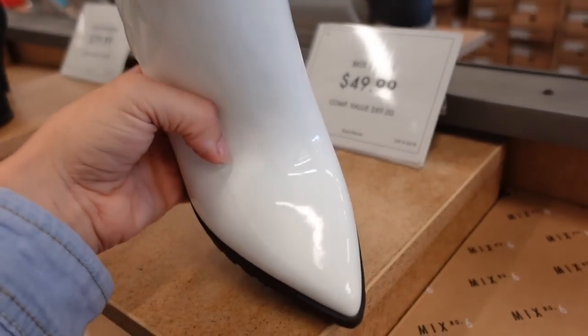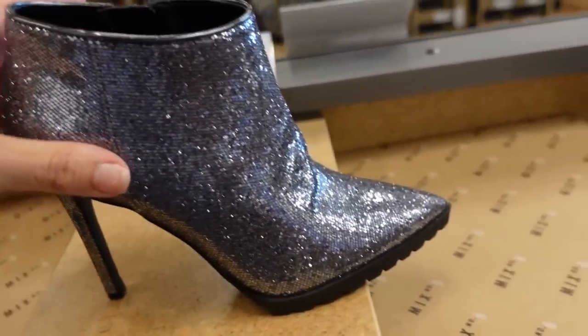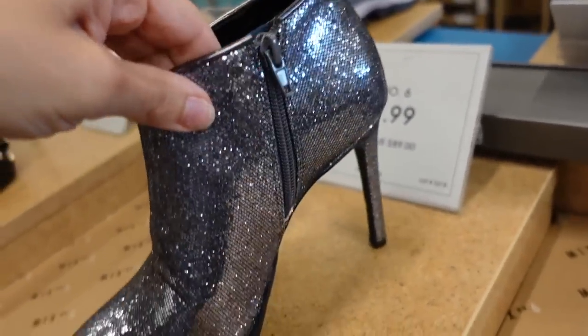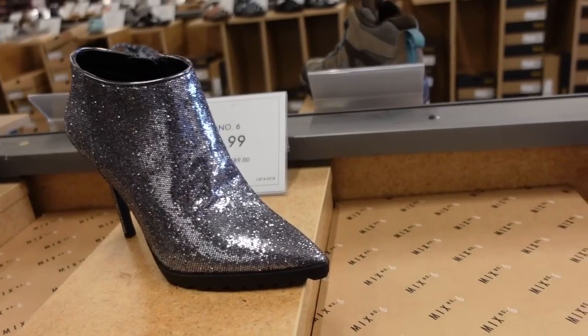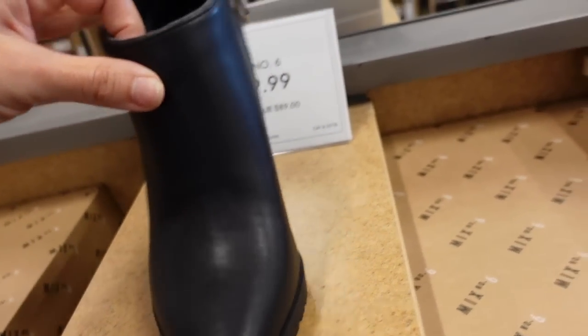They have that workbook boot on the bottom. From Mix Number Six — these are a high stiletto, they have that pointed toe, zipper on the side, $49.99 in that shimmery silver and then also in the black and the nude.